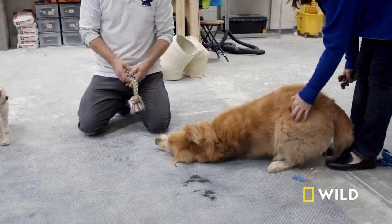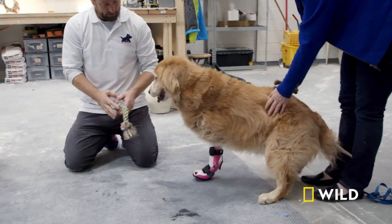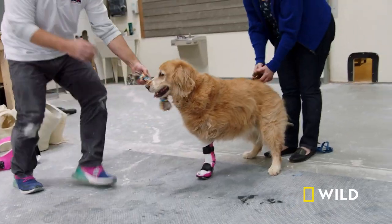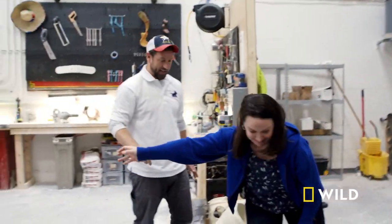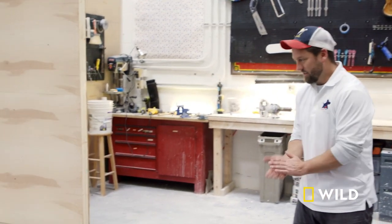Let's see. Wanna try it, Zoe? Okay. All right. One step at a time, Zoe. Wanna try it? Wanna run? Zoe, look. Right away, just her using it and hopping is huge. Good job, Zoe.